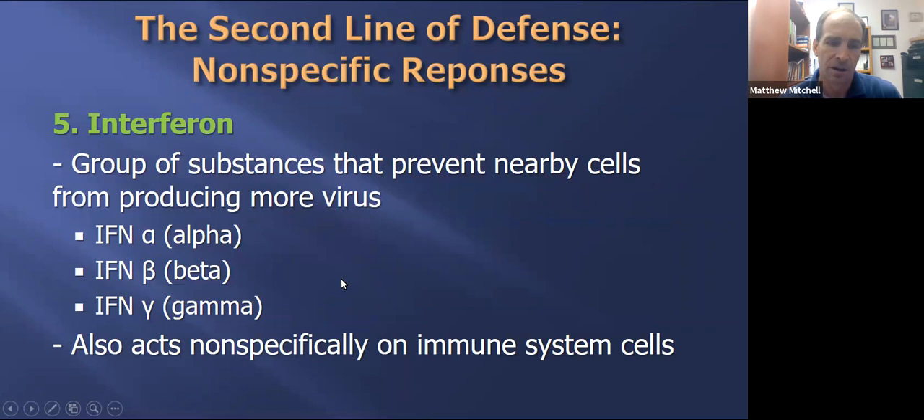Another innate component is what we call interferon. The best way to describe interferon is that they are a group of substances that act on cells to limit their use or production of other virus antigens. I'm bringing this up because in research, interferons are one measure of what's going on with the immune system. In some studies we'll look at in class, they'll mention interferon alpha, and they can be measured to give us some sense of what's going on in the immune response.